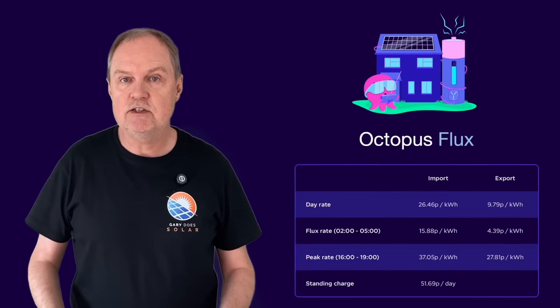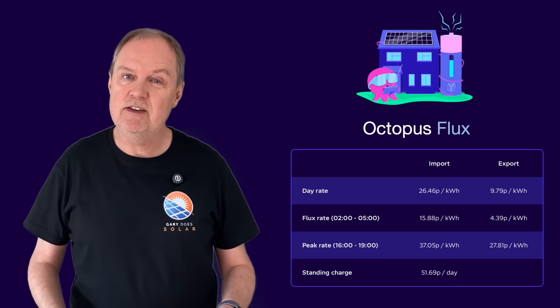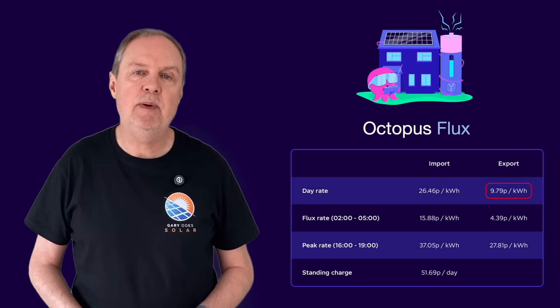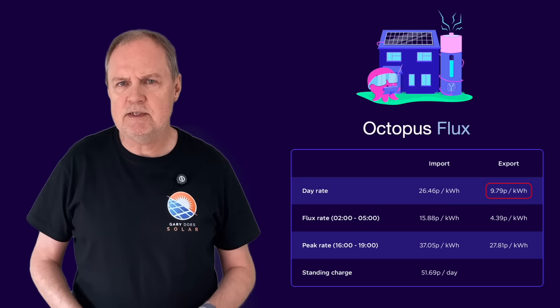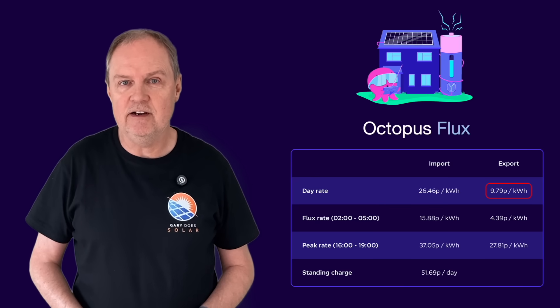If you're on the Octopus Flux tariff in the UK, you've probably seen the latest rates announced just a few days ago. I've had quite a few people reach out to me and they're not happy. The day export rate has now dipped to below 10 pence, and yet other Octopus tariffs are offering export rates of 15 pence — 50% higher.